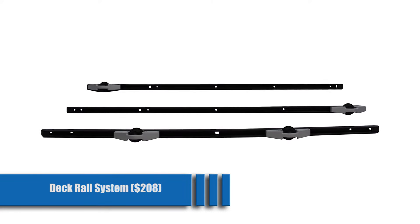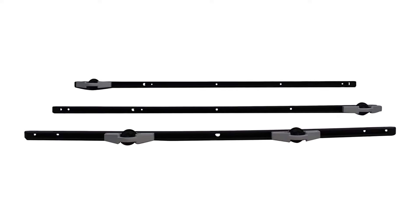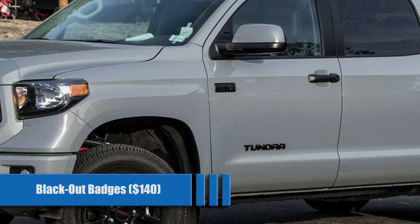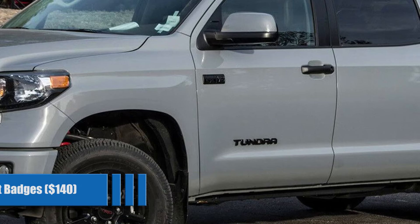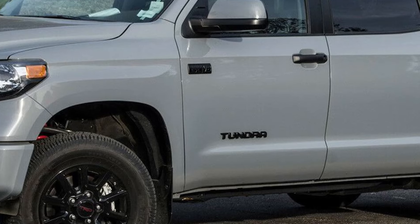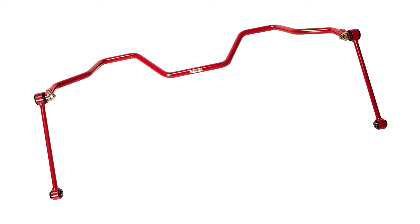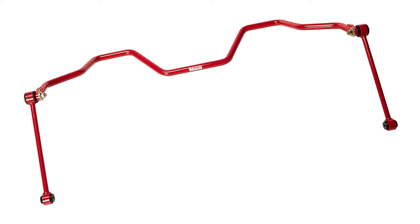Deck Rail System for $208. These are a lifesaver if you use your bed frequently for different utilities — the perfect companion for storage assistance and accessory mounting. Blackout Badges for $140. If you don't want decals, these solid emblems will replace your factory ones with a set of sleek black ones. If you like dark, these are for you. Rear Sway Bar for $233. Visual stuff is great, but performance is better. Enhance your factory handling characteristics with an easy-to-install sway bar to help beef things up.